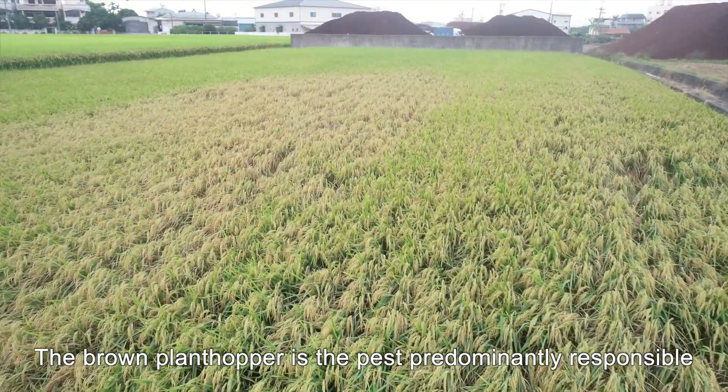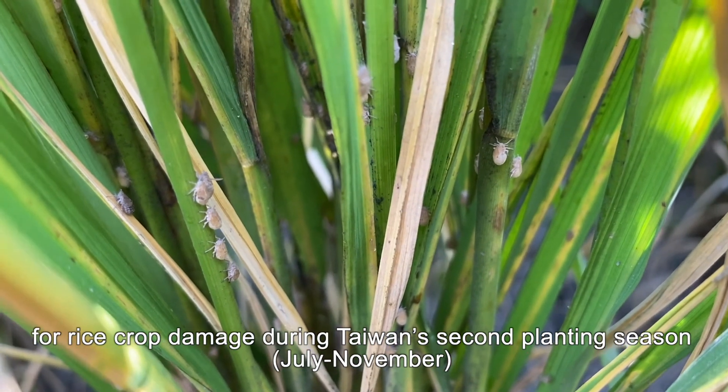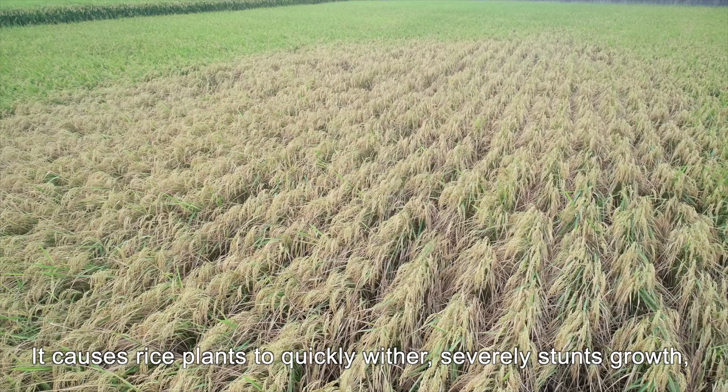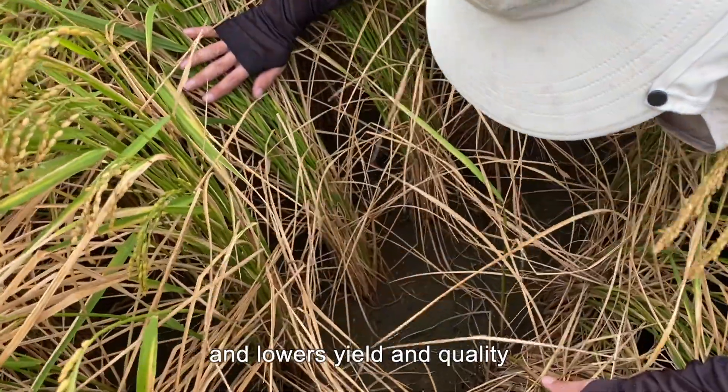The brown plant hopper is the pest predominantly responsible for rice crop damage during Taiwan's second planting season, July to November. It causes rice plants to quickly wither, severely stunts growth, and lowers yield and quality.